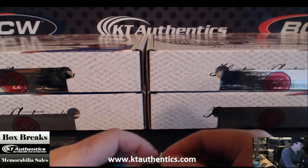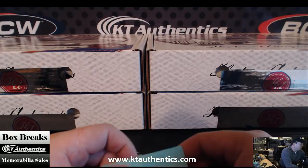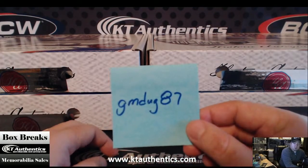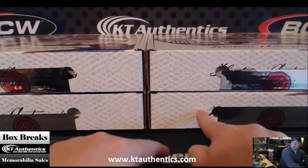Here at ktauthentics.com we're going to do another box of 2014 Signed Hall of Fame Jersey Edition Historic Autographs series. You said 4, so we're going to go 1, 2, 3, and 4 — so you want this one here.